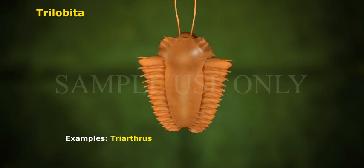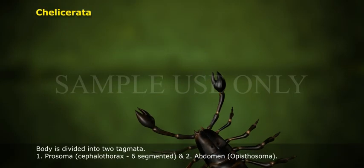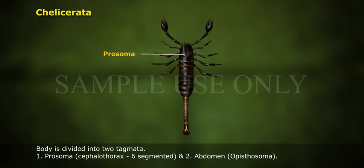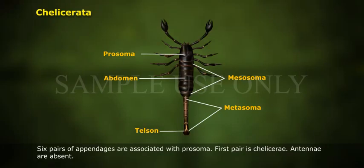Example of Trilobita: Triarthrus. Subphylum Chelicerata: The body is divided into tagmata — (1) Prosoma (Cephalothorax), 6-segmented, and (2) Abdomen (Opisthosoma). The Opisthosoma is further divided into an anterior mesosoma and a posterior metasoma with a Telson, making a 13-segmented abdomen. Six pairs of appendages are associated with the prosoma; the first pair is Chelicerae.